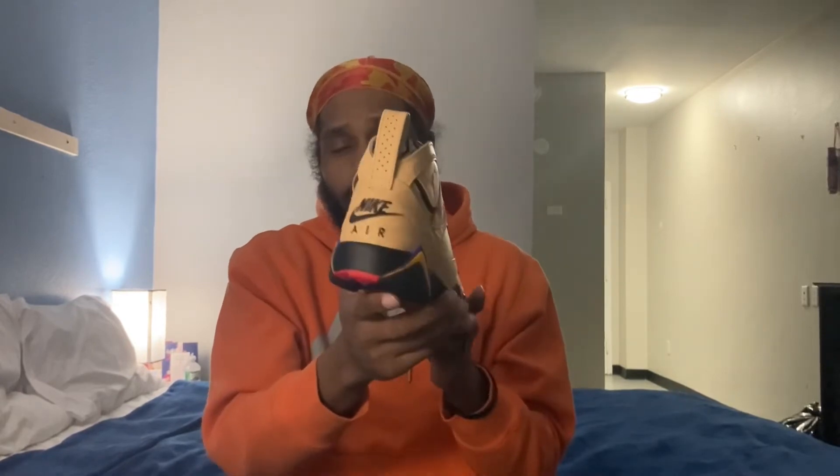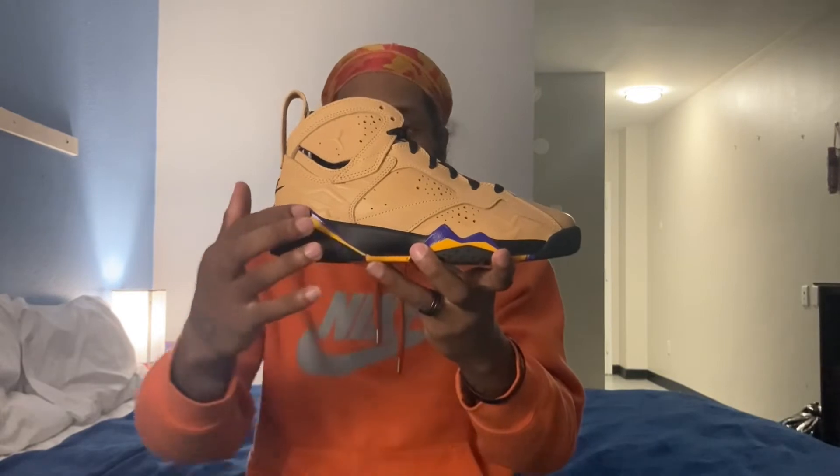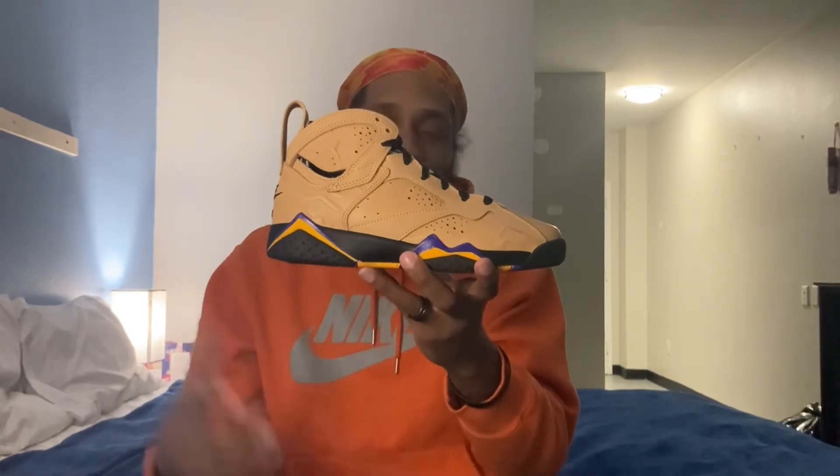Going into the midsole, you do have that all-black midsole which goes all around. You do have your mountain peaks, consistent with a Dark Concord colorway and a Taxi colorway. They like to use Taxi for everything — I feel like at this point, using Taxi for everything makes it harder for Jordan to actually release the Taxis. Let me know what y'all think down in the comments.